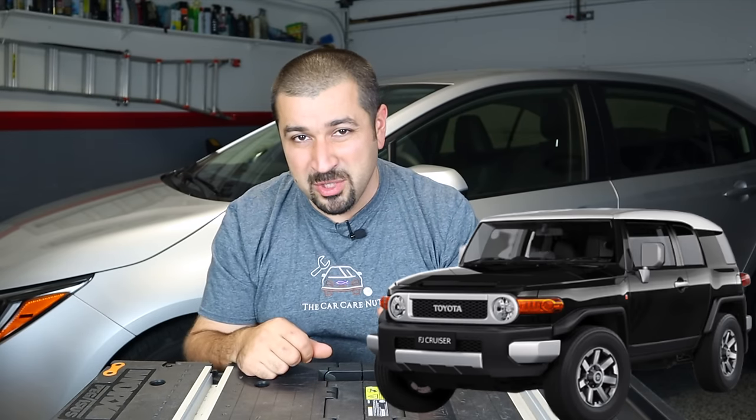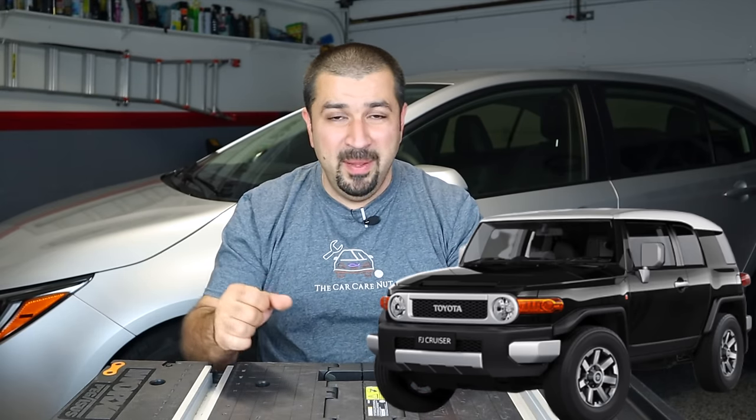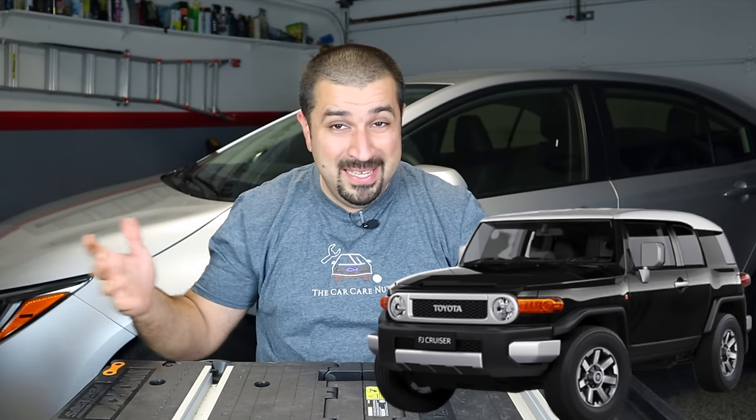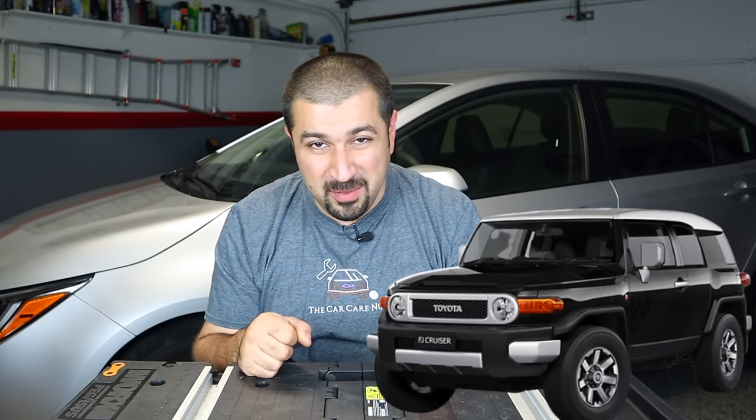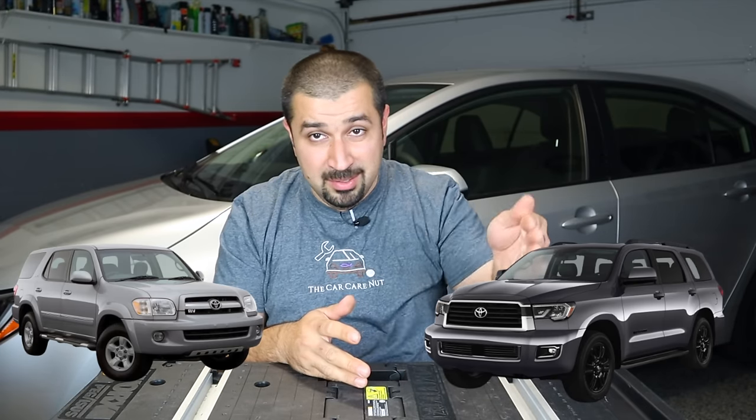Equally reliable is the FJ Cruiser — unfortunately it was discontinued and prices reflect that, so don't overpay. It's basically a shortened 4Runner and a very good truck. Also notable are Tundras from the beginning all the way to 2021 — the 2022 is completely different so that remains to be seen. You cannot go wrong buying a Tundra as long as it's been taken care of. Same goes for the Sequoia, which is basically a Tundra with a closed back.